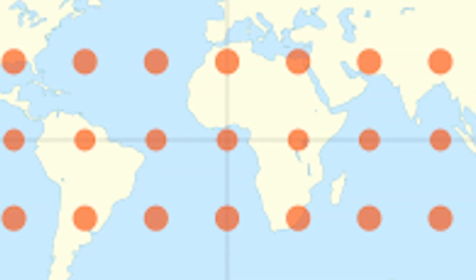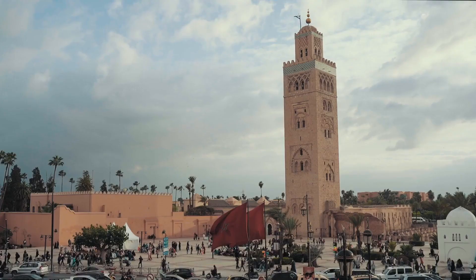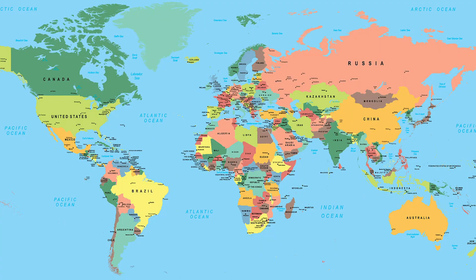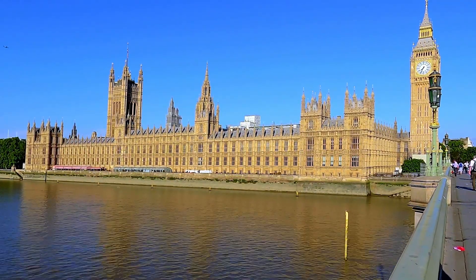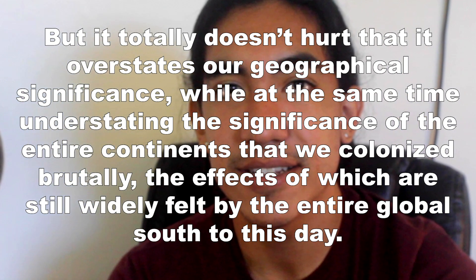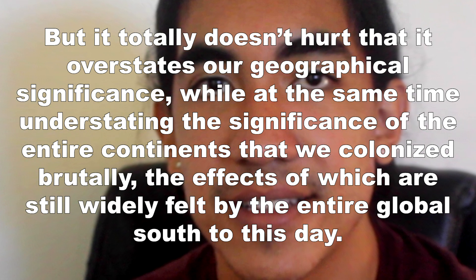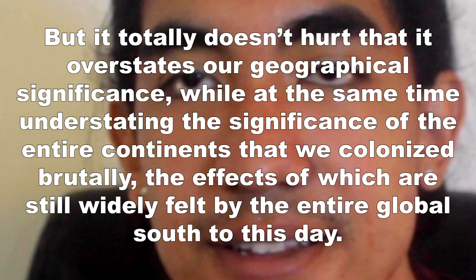The Mercator Projection shrinks everything close to the equator and inflates everything closer to the poles, which isn't really fair for countries in Africa and South America. The reason why the UK is in the center of the map is because they saw themselves as the center of civilization. Western European countries are really the ones that used and popularized the Mercator Projection, but it totally doesn't hurt that it overstates our geographical significance while understating the significance of the entire continents that we colonized brutally, the effects of which are still widely felt by the entire global south to this day.